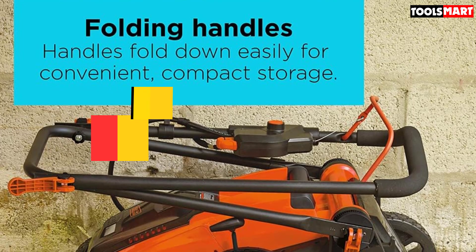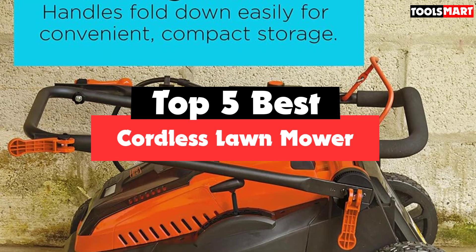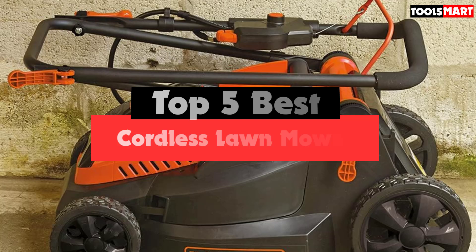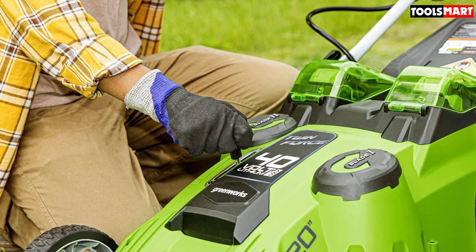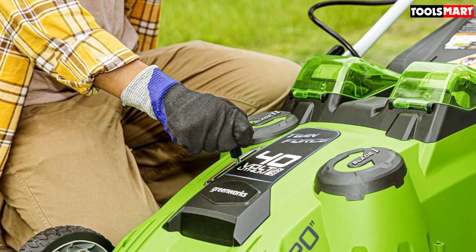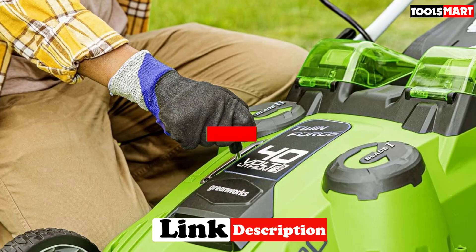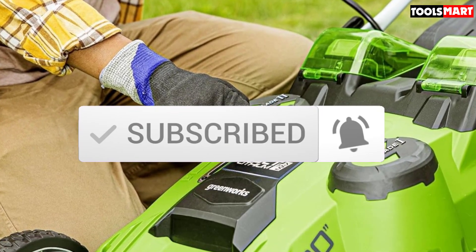Are you looking for the best cordless lawnmower in your budget? In today's video, we break down the top 5 best cordless lawnmowers available on the market. I made this list based on their price, quality, durability, and more. To find out more information about these products, you can check out the description below, and also make sure you subscribe for more reviews. So let's get started with the video.